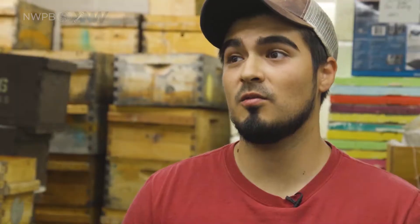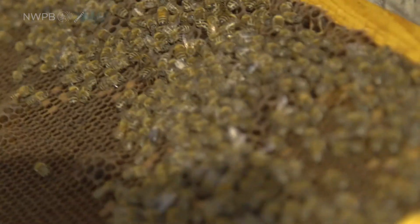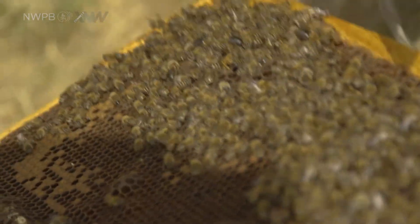What we do is mainly the breeding program and research on different projects that the graduate students and post-docs are running. I manage the 200 colonies. I go through them every 10 days and make sure they're healthy, they're not trying to swarm, and they have a queen, and their population looks good.